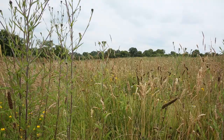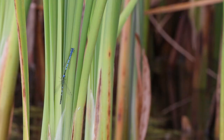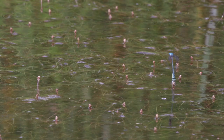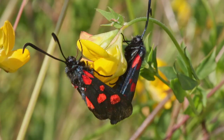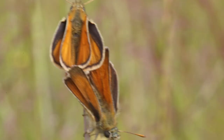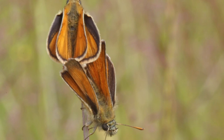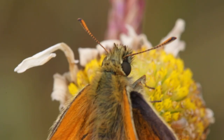The painted lady butterfly isn't the only animal who relies on the wildflower meadows to raise the next generation. Others like damselflies, soldier beetles, burnet moths, and the small skipper butterfly also breed here. These two small skipper butterflies have just finished mating, and they will lay their eggs amongst the grasses close to the leaf's node.